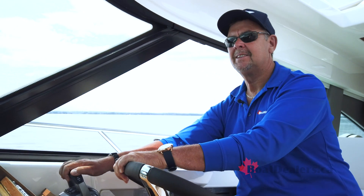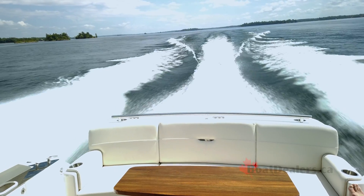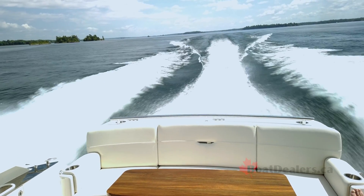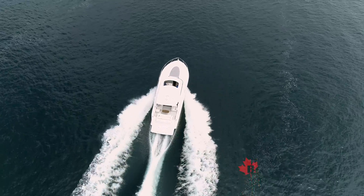Not that any of us ever want to experience a hard impact, but if there ever was a situation on the water, Volvo Penta incorporates a shear point on the pod where that part will break away, leaving minimal structural damage and avoiding costly repairs.